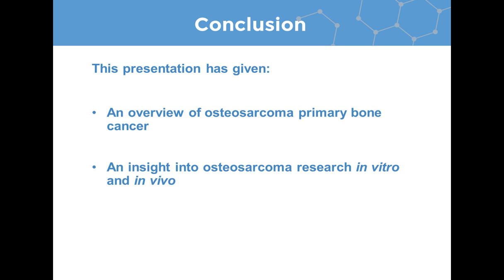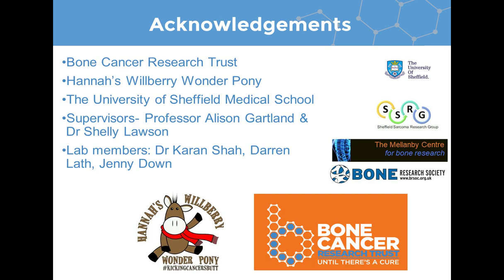To conclude, the presentation has given an overview of osteosarcoma primary bone cancer and an insight into osteosarcoma research, both in vitro and in vivo, which we perform in the lab. I'd like to acknowledge my funding bodies — the Bone Cancer Research Trust and Hannah's Wilbury Wonderpony — the University of Sheffield Medical School, my supervisors Professor Alison Gartland and Dr. Shelley Lawson, and other lab members including Dr. Karen Shah, Mr. Darren Lave, and Ms. Jen Down. Thank you. I'm now open for any questions.